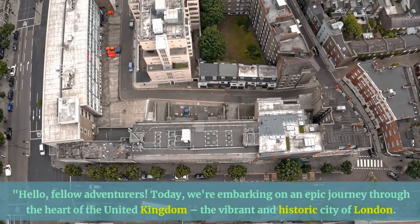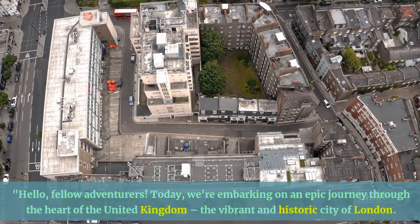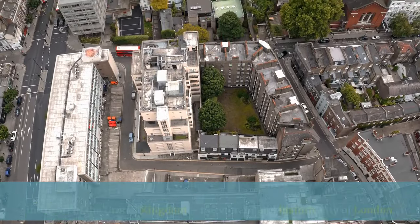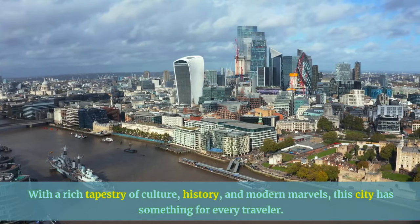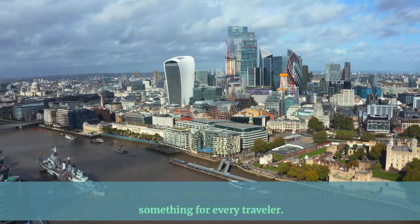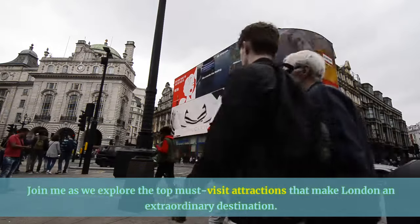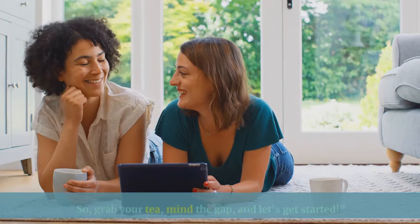Hello fellow adventurers! Today we're embarking on an epic journey through the heart of the United Kingdom — the vibrant and historic city of London. With a rich tapestry of culture, history, and modern marvels, this city has something for every traveler. Join me as we explore the top must-visit attractions that make London an extraordinary destination. Grab your tea, mind the gap, and let's get started!